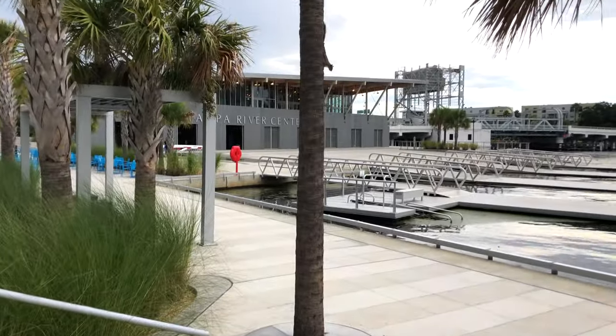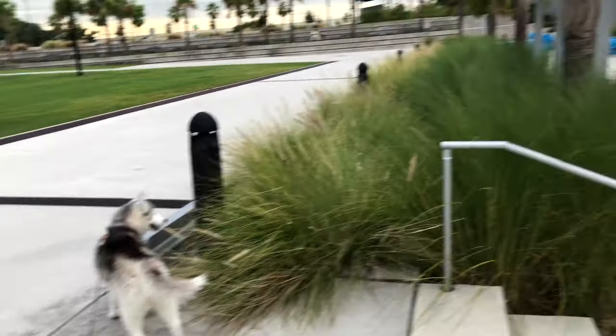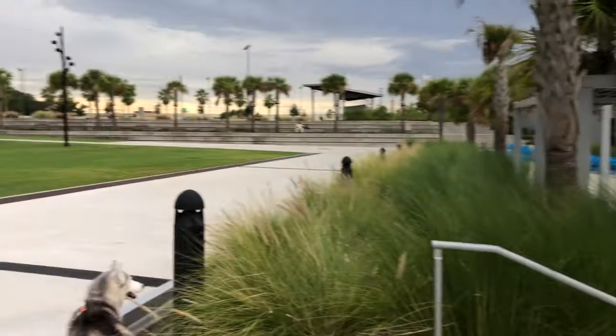Luna is like the worst hunter. She just saw that squirrel and she's still looking for it — like, where did it go? It's over there! Luna, Luna!